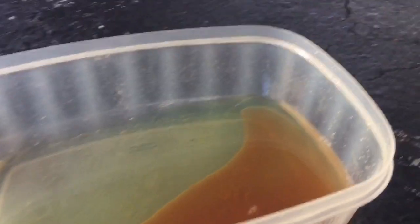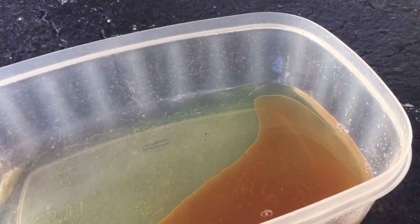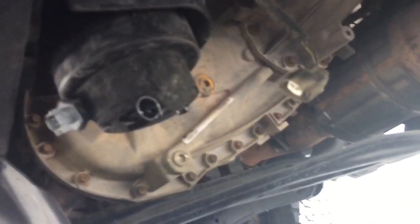Here's the fuel filter under the truck. When I drained it out you can see there's some nasty stuff in there at the bottom — it's like rust-colored water. I don't really know what it is but whatever it is, it's pretty nasty and probably shouldn't be in the fuel.